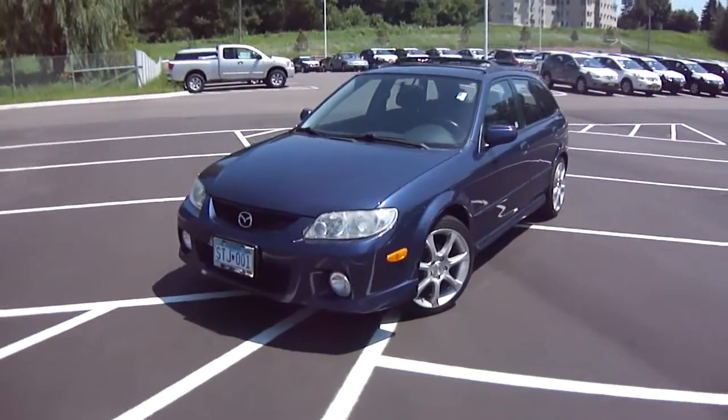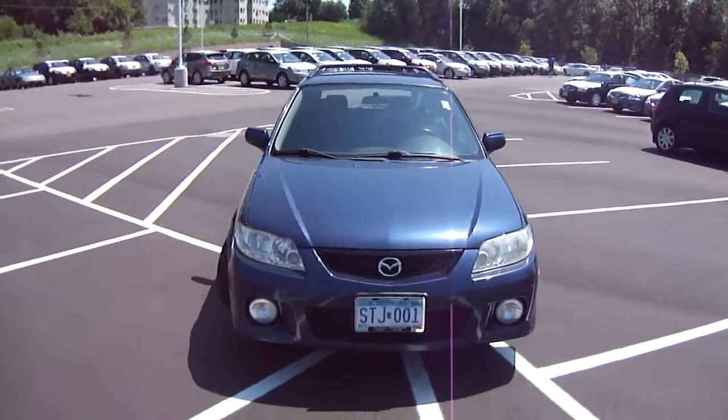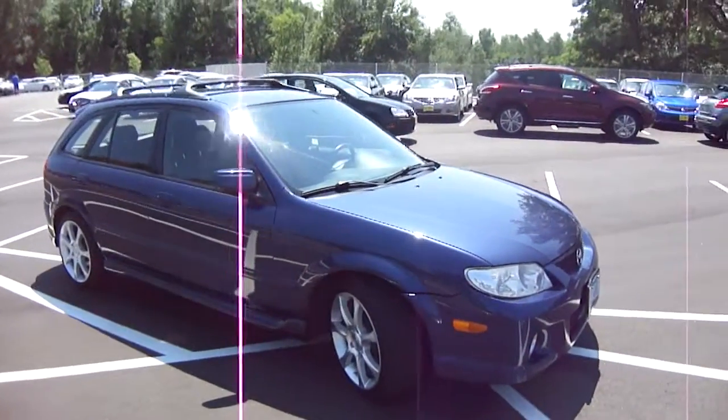Hi, this is Jeff Nelson at Luther Nissan Kia in Inver Grove Heights, Minnesota. I want to present to you this 2002 Mazda Protégé 5 hatchback. This car is very clean. I'm going to take a look around so you can check out the condition on it.